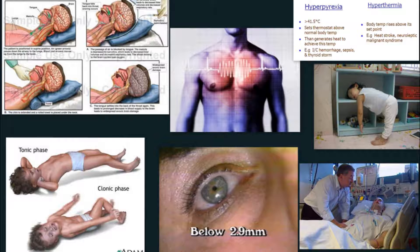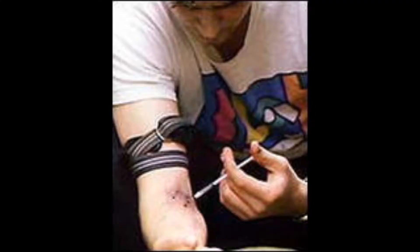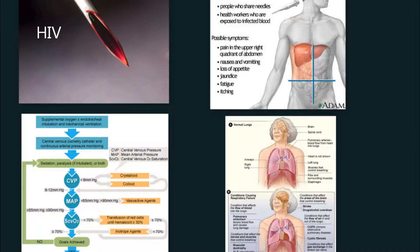Symptoms of narcotic abuse include marked respiratory depression, hyperpyrexia, seizures, ventricular dysrhythmias, pinpoint pupils, and stupor leading to coma. The correct answer is number 2 — intravenous administration of narcotics — because IV drug use is associated with increased risk of developing HIV, septicemia, hepatitis, and respiratory failure.